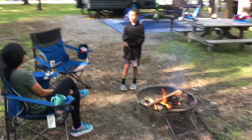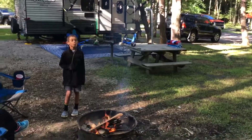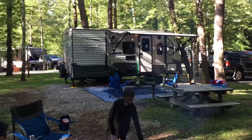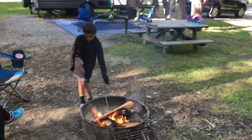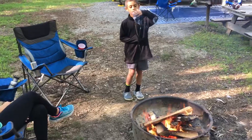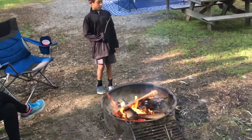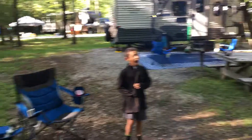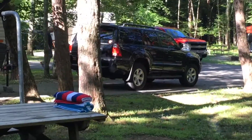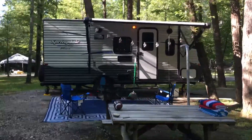Good morning everybody. Just wanted to get a quick video of our campsite — we're leaving tomorrow. This is campsite B83 at Fall Creek Falls; it's August 4th or 5th. It was kind of chilly this morning, probably upper 50s to low 60s, so we had to build a little fire. I just pulled in with my new Forerunner — it's got a V8 engine.